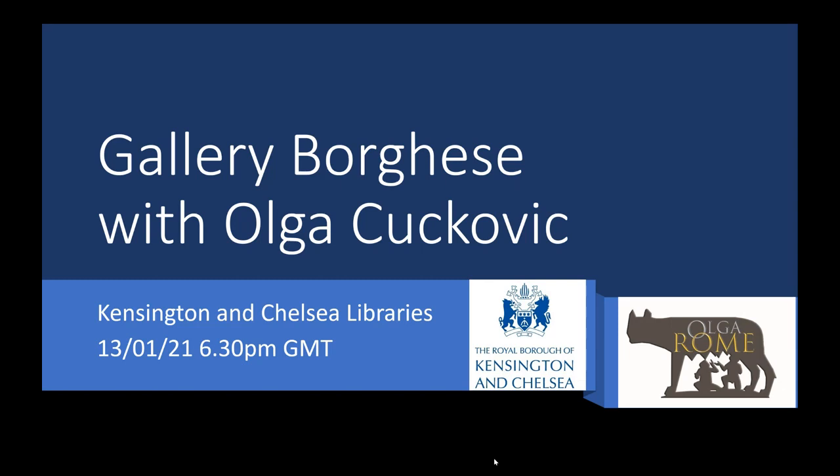Hello and welcome to tonight's program, which is brought to you by Kensington and Chelsea libraries. Tonight we have a special treat for you — a session about Gallery Borghese with the fabulous Olga Cuccović, who some of you will remember from a recent session on Dubrovnik and on Rome in general that she did for the libraries in the last few months.